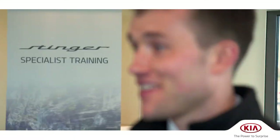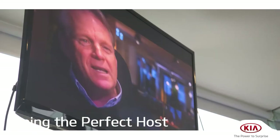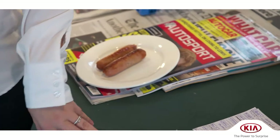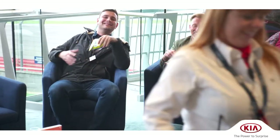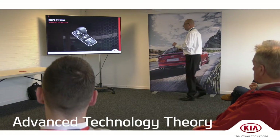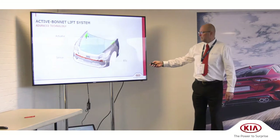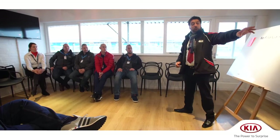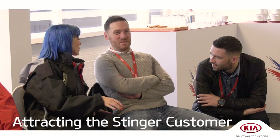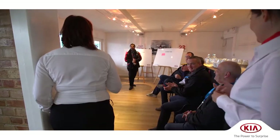Being the perfect host is a session that helps our guests understand what excellent customer experience is and how this can be implemented back at their dealership. Personalised snacks were given as an example of outstanding customer service and attention to detail. In this session, our guests get to understand the safety features of the Kia Stinger and how each of these features can be important to potential Stinger customers. As the Stinger is the first car of its kind for Kia, this session helps our guests identify opportunities to attract a new type of customer into their dealership.